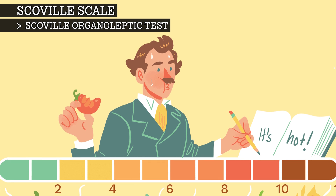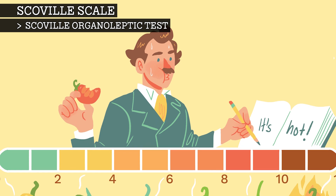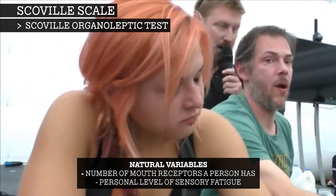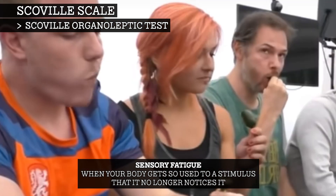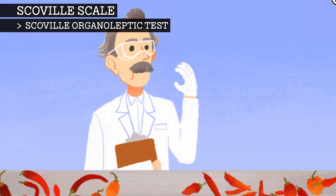A weakness of the Scoville organoleptic test is its imprecision due to human subjectivity and natural variables. The number of mouth heat receptors vary widely among people, and sensory fatigue is a major issue. This is when the palate is desensitised to capsaicinoids, particularly after tasting a few samples within a short time period. When this method is used, results vary widely between laboratories.